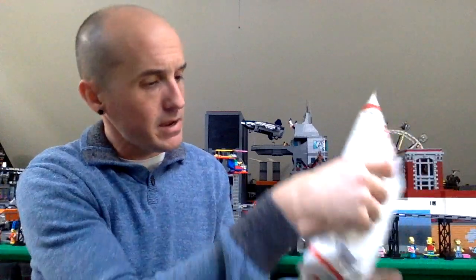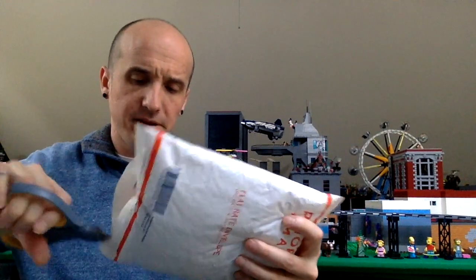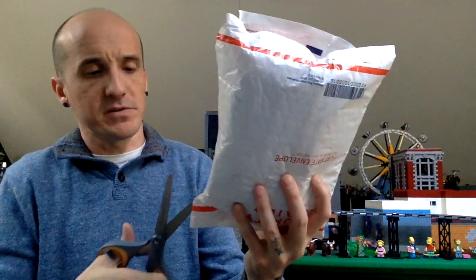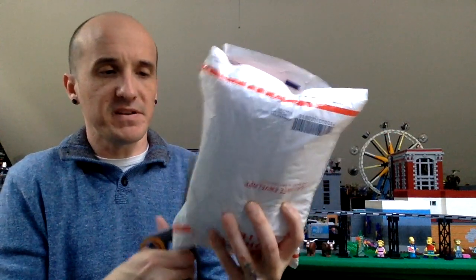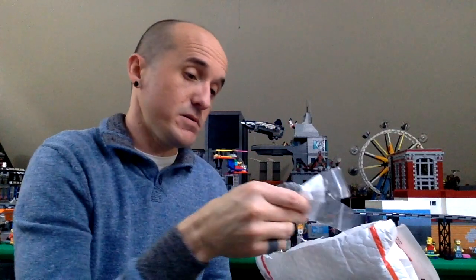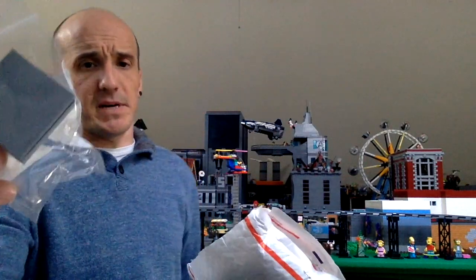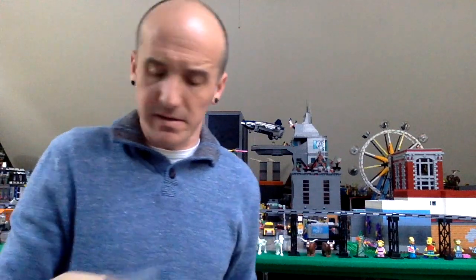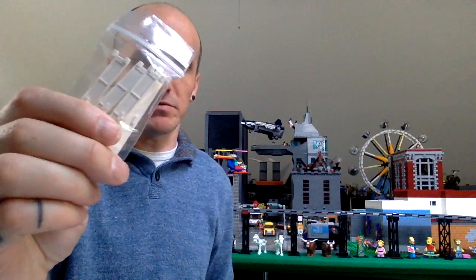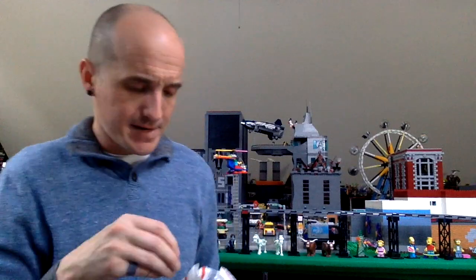Next I have an order from Big B Bricks. I snuck an order in before he left on vacation — his store is closed at the moment, however if you go to his store and look on the terms page, he left a password that you can use to bypass that if you can wait. I got some 6x6 light blue-gray tiles — one of them is now damaged, but that's completely my fault — and some white garage door panels with handle, and some 6x6 blue tiles.